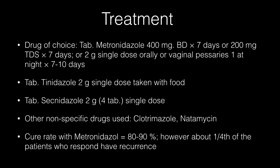The drug of choice for trichomonas vaginalis is metronidazole 400mg tablet twice a day for 7 days, or 200mg three times a day for 7 days, or a 2g single dose orally. Vaginal pessaries, one at night for 7–10 days, can also be used. Tablet tinidazole 2g single dose taken with food or tablet secnidazole 2g (4 tablets) single dose can also be used. Other non-specific drugs used are clotrimazole and natamycin. Cure rate with metronidazole is 80–90%; however, about one-fourth of patients who respond have recurrence.